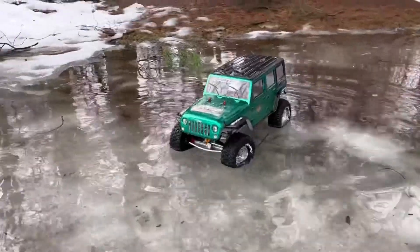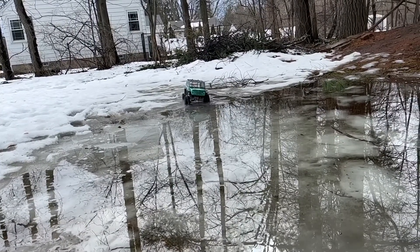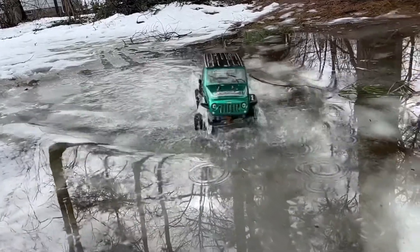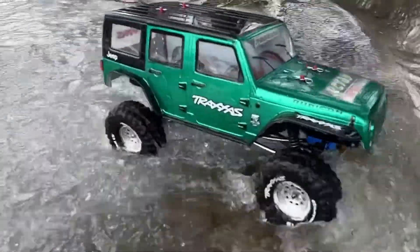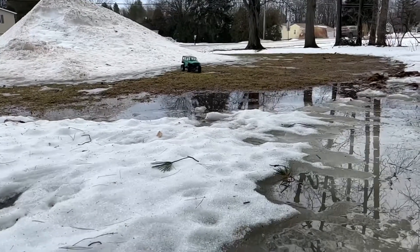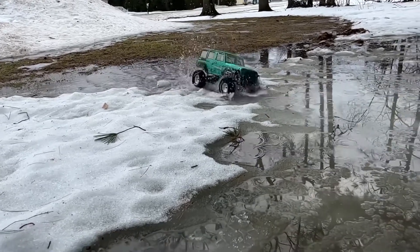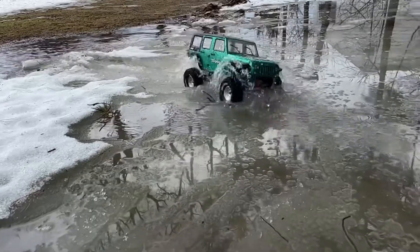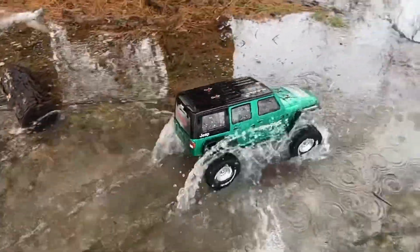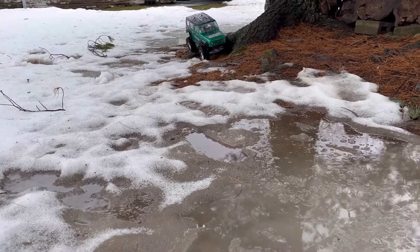I know you guys want to see some slow motion — let's do that already. Here we go. That's about as cool as it can get right there; this thing is soaking wet.